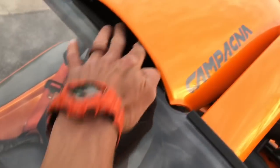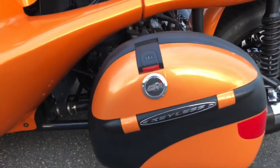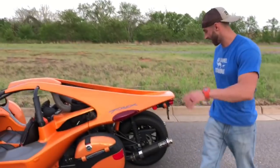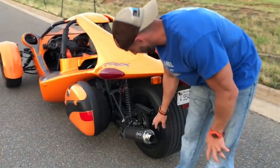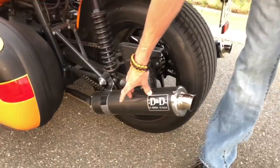This is an aftermarket windscreen. You've got your GV saddlebags - they're an Italian saddlebag. I'm half Italian and half Irish, part Micmac Indian - I'm a mutt, whatever you call it. Anyways, let's check out the back. This is a DND full exhaust system, also carbon fiber.